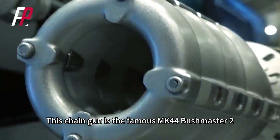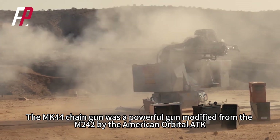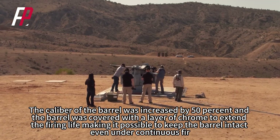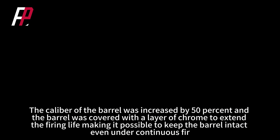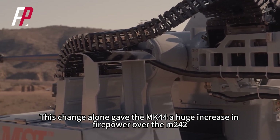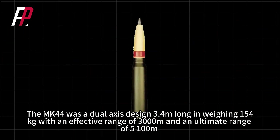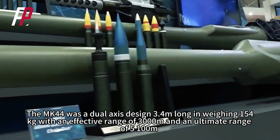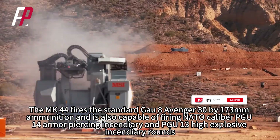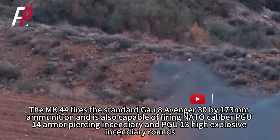This chain gun is the famous MK-44 Bushmaster II. The MK-44 was a powerful gun modified from the M242 by American Orbital ATK. The caliber of the barrel was increased by 50%, and the barrel was covered with a layer of chrome to extend the firing life, making it possible to keep the barrel intact even under continuous firing. The MK-44 fires the standard GAU-8 Avenger 30x173mm ammunition and is also capable of firing NATO caliber PGU-14 armor-piercing incendiary and PGU-13 high-explosive incendiary rounds.